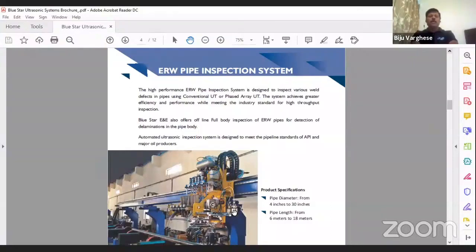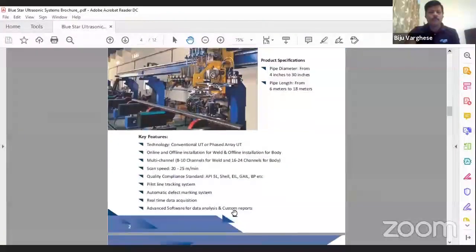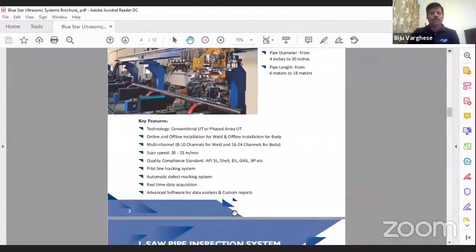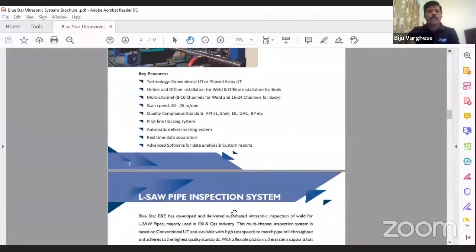The software is fully customized. We follow the latest IOGP 2019 standard for repeatability of the test. The gantry and head are from Bluestar, while the electronics and probes are from Olympus. We have supplied this type of system to almost all the major pipe industries in India. The system offers full phased array resolution from Olympus as well as conventional UT, and we comply with all major standards including API 5L, Shell, DIN, and others.